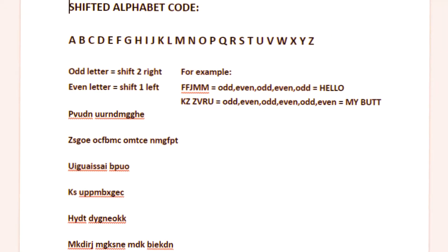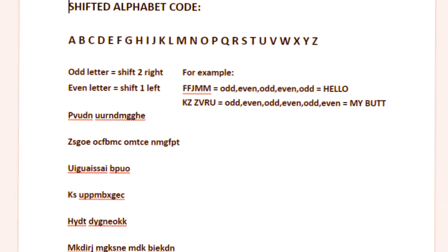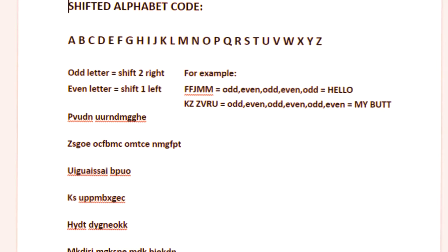This is a shifted alphabet code. There are six encoded phrases here. Four of them are useless, two of them are useful. One of them describes the location of the MS Paint map, and the other is a tool that you should bring to help you get £5 notes. The instructions are on the screen, so pause and print it out and solve that.